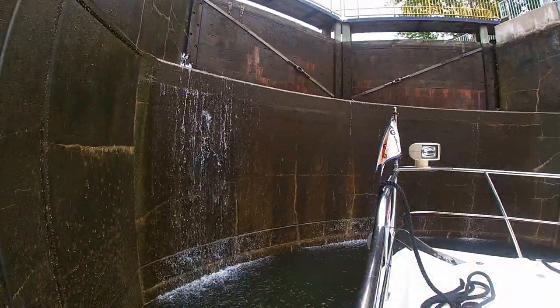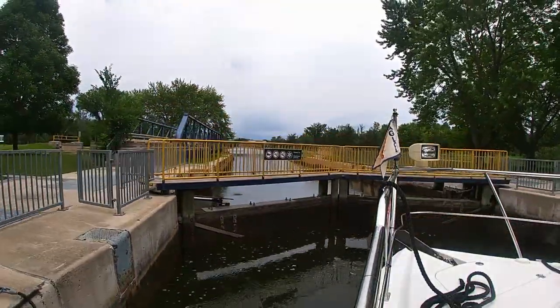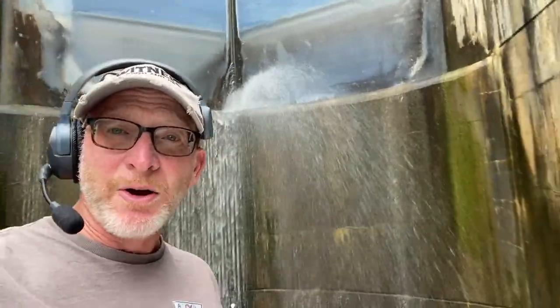Here we go. Lock 15, Healy Falls. Here we go into locks 16 and 17 — it's a double, so it's a flight lock. This is the Healy Falls flight, which will get us up to Hastings level, roughly. One more lock, hopefully, for today after this pair. We get a free shower here in lock 16.